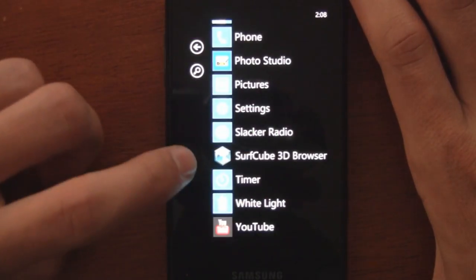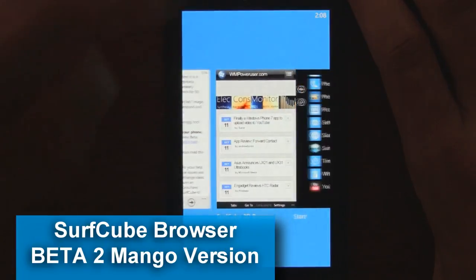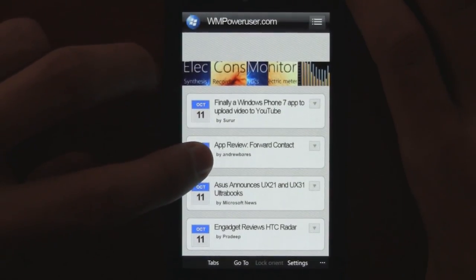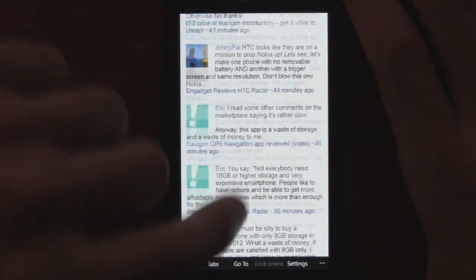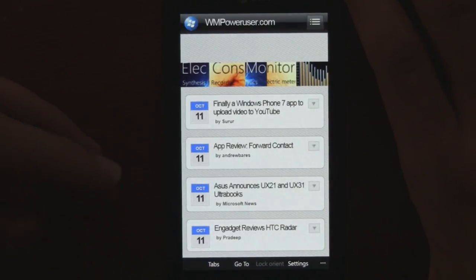The popular web browser SurfCube 3D Browser is about to be updated to Mango in about a week from now. We have a hands-on with the beta 2 version of the Mango app. This beta is private right now, so unless you got the email from the developer, you can't try out this beta yourself.